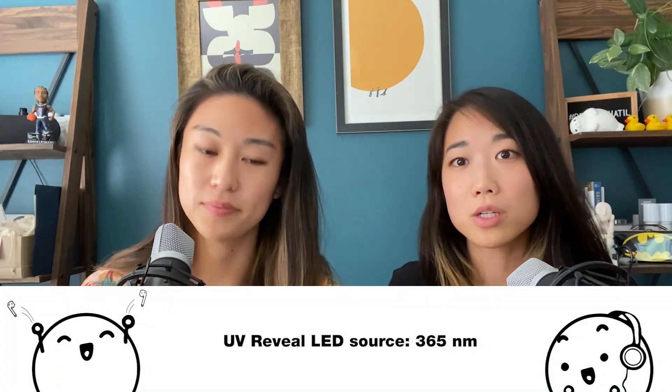We got a question from someone in our Instagram inbox asking if she can use the UV reveal for her clinical setting, and we really advise against it. The reality is these home-use LEDs are limited on their wavelength — the UV reveal's LED source wavelength is at 365 nanometers, which is right in the middle of the UVA range.